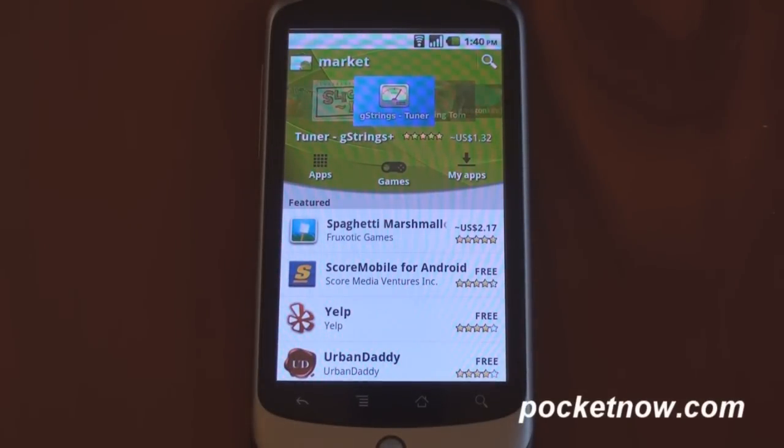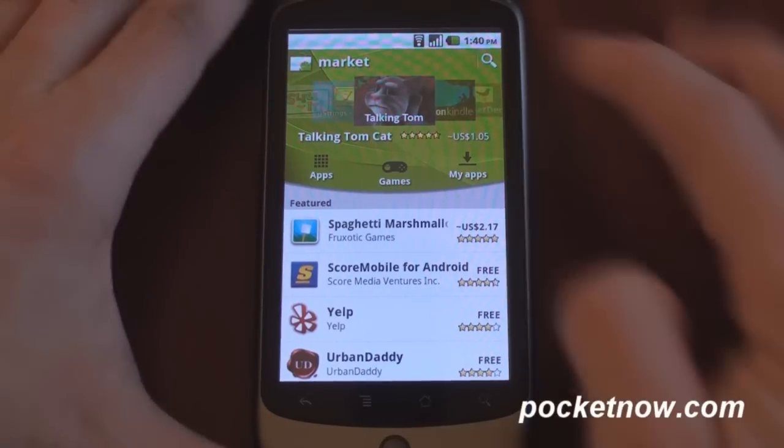This is going to be rolled out over the next few weeks on Android 1.6 devices and above, but you can actually get it right now if you really want it. It's really easy to install — I'll put a link up in the description so you can get to it.